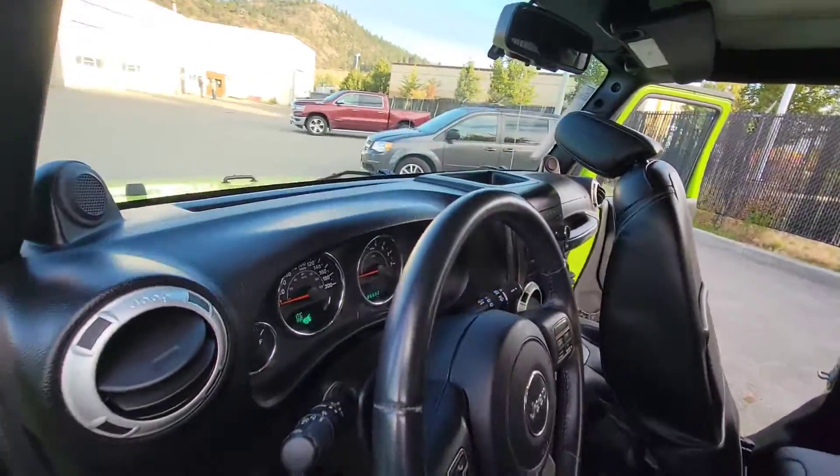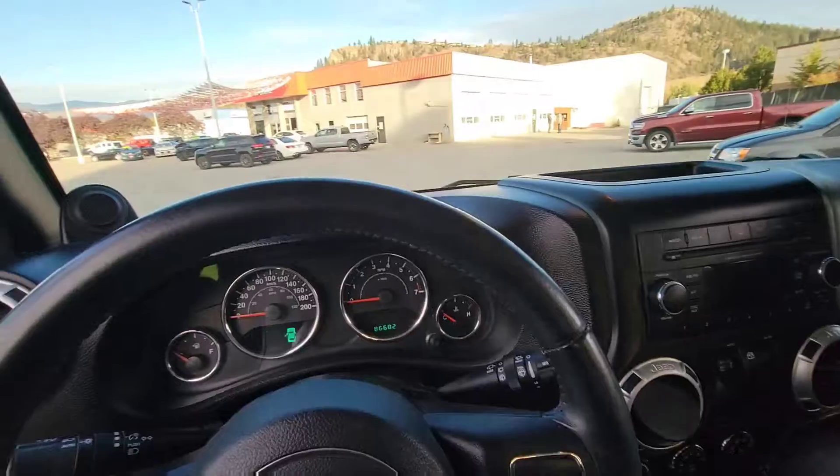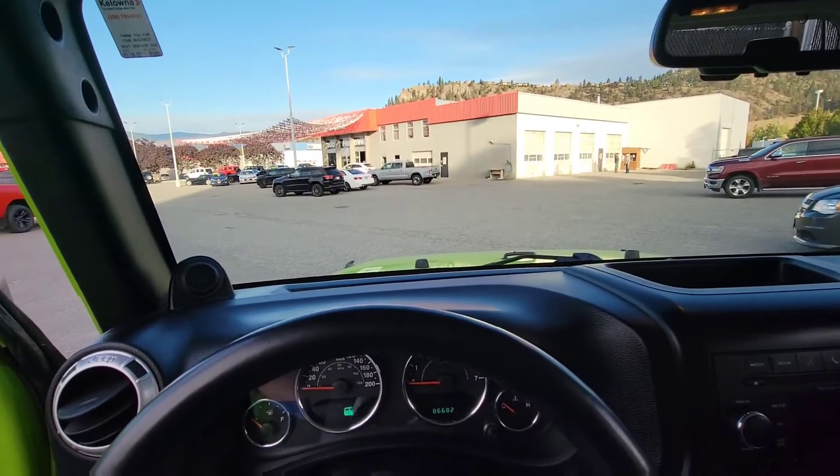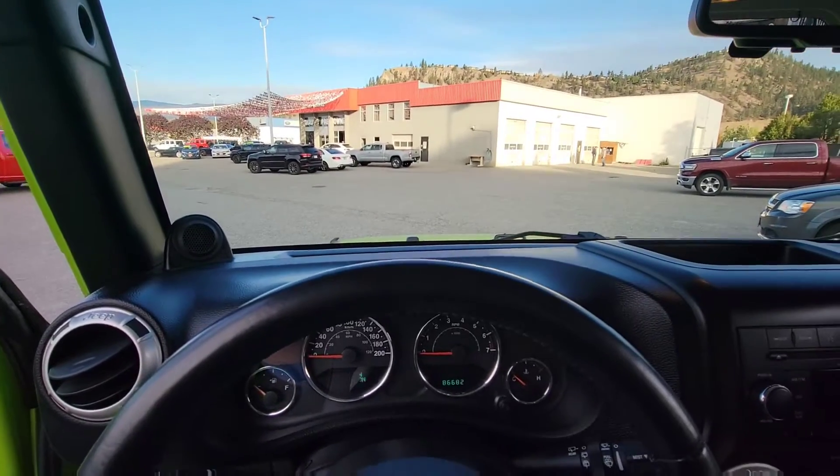Just over 86,000 kilometers, no accidents on the vehicle, very well maintained. Went through the shop very well — I'll send you the inspection report: 85-point after road test.